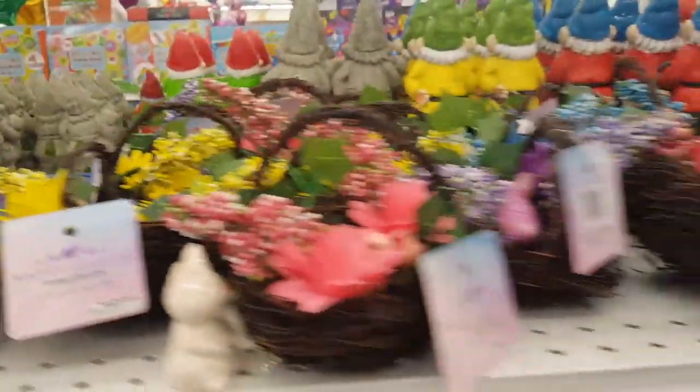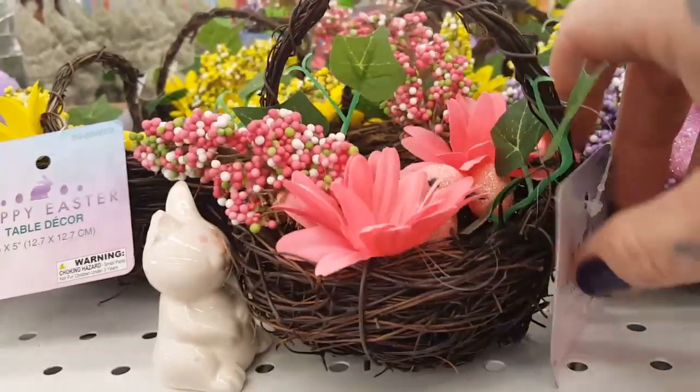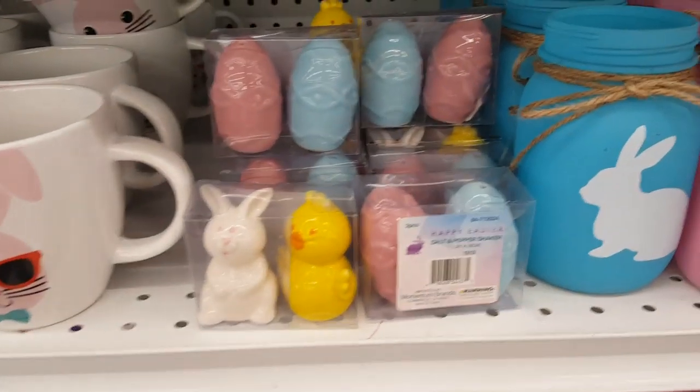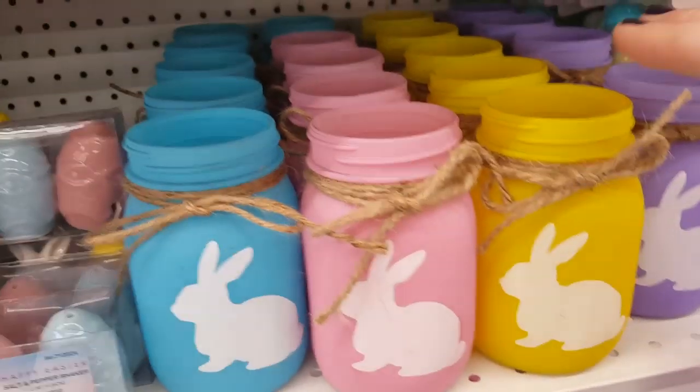And more tabletop decor — these are absolutely beautiful and they're well made. How much are they? These look like they're 99 cents. The salt and pepper shakers and the little mason jars.